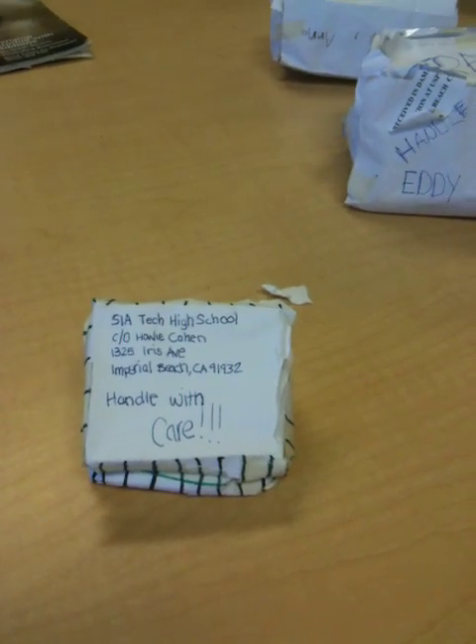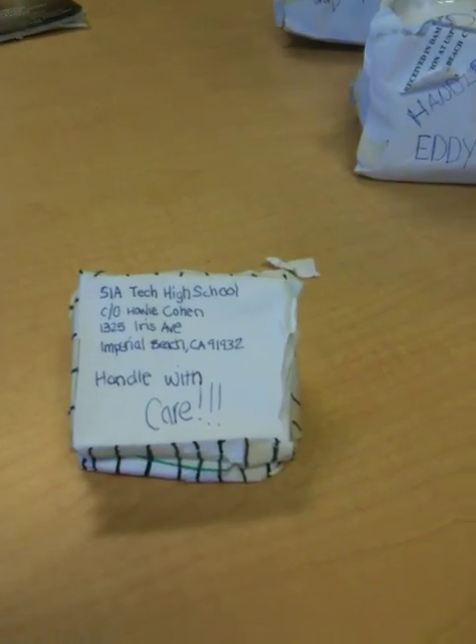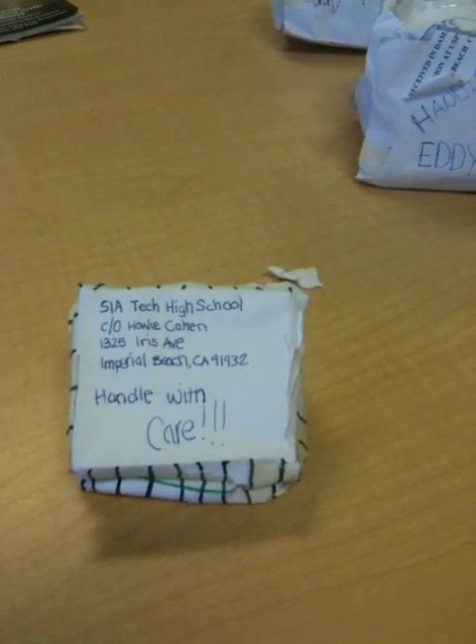Hello, and this is the results of the Pringle packaging competition. This is the first contestant candidate, and it is Kimberly. Let's see how her Pringle looks.